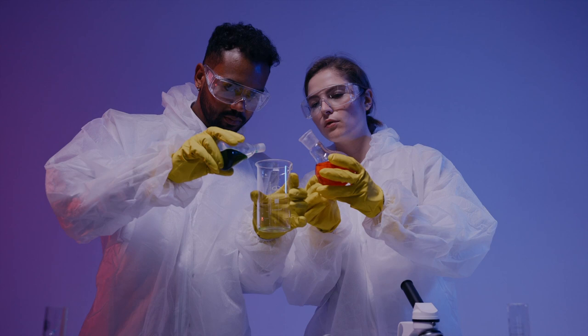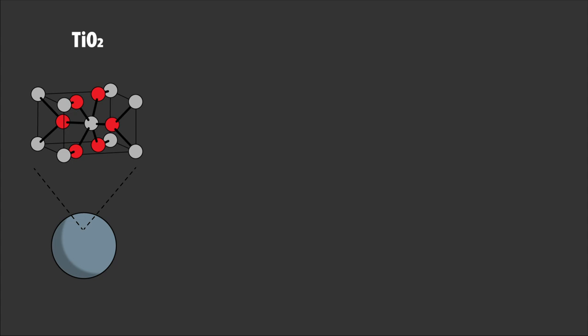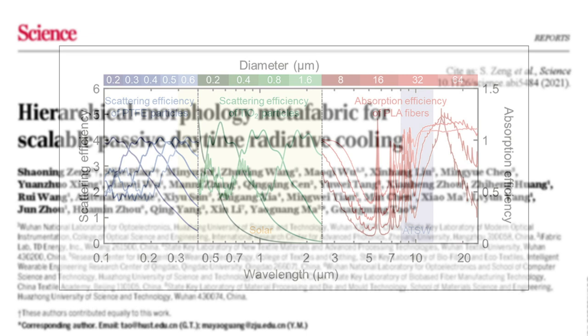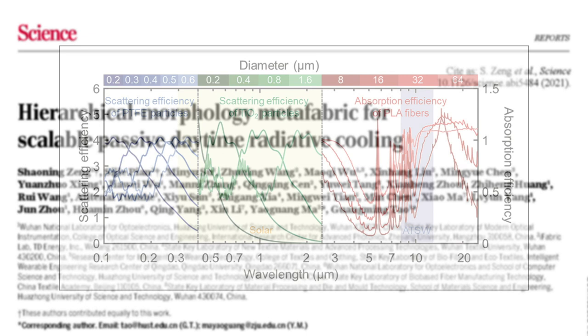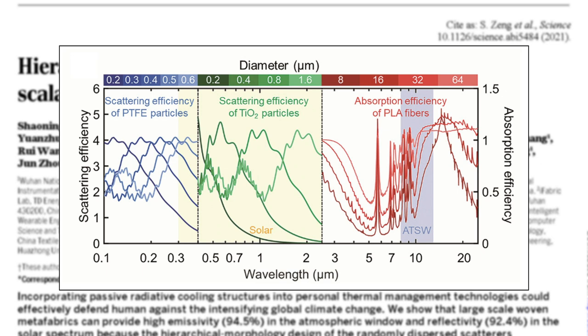Here, scientists used a few different nanoparticles: a titanium oxide and polylactic acid composite woven into a textile laminated with a thin layer of Teflon. They chose the size of the nanoparticles such that they would reflect incident UV radiation — in the case of titanium oxide and Teflon — and be transparent to infrared in the case of the polylactic acid, as shown in this graph. The titanium oxide and Teflon are chosen to maximally reflect solar radiation, with scientists identifying an optimum of 500 nanometers for the titanium oxide. These nanoparticles are then woven into the fabric such that they can be used with normal manufacturing methods.